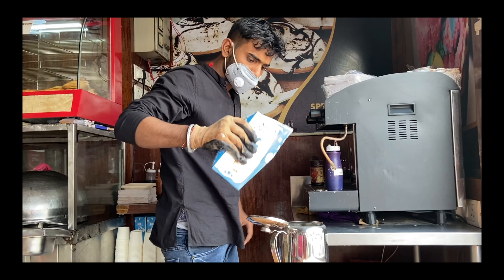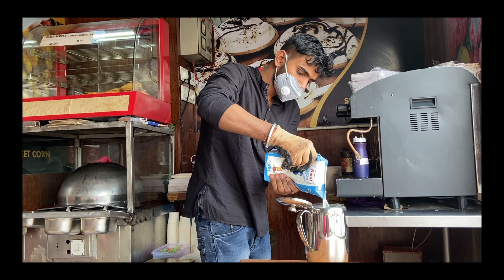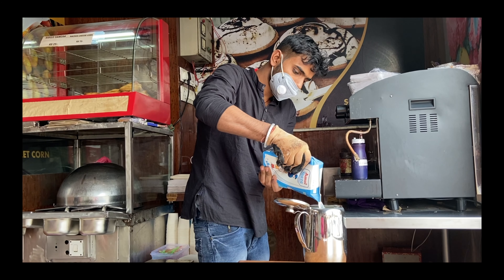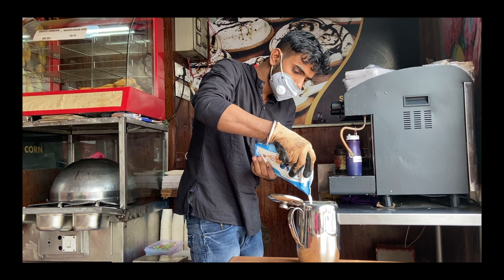चलिए देखते हैं यहां कुलहड वाली कॉफी बनती कैसे है। यहां सब कुछ बहुत ही even quality का है — आप देख सकते हो कि milk भी Amul milk है, which is really good। और बहुत साफ़ hygiene का यहां पर ख्याल रखा जाता है।